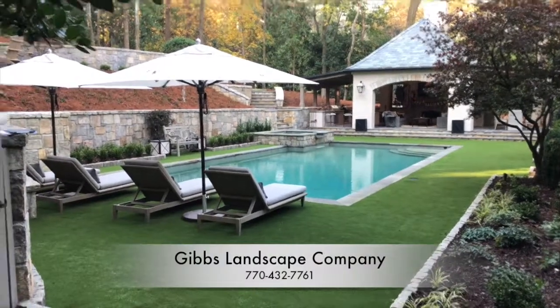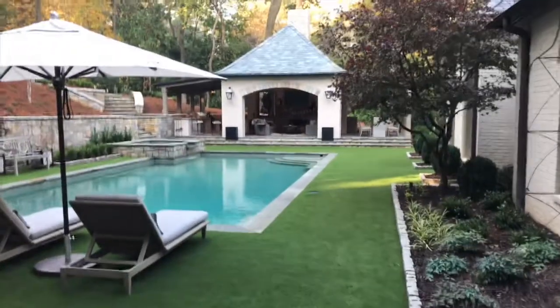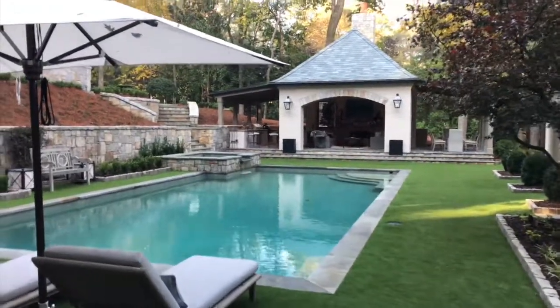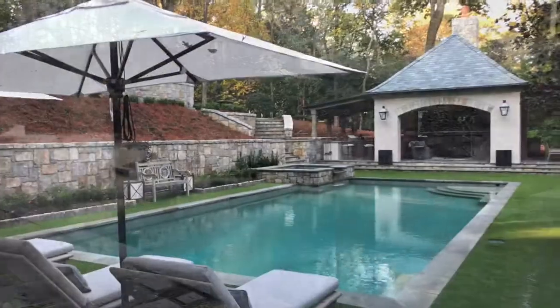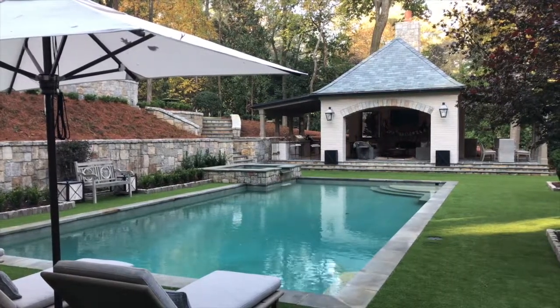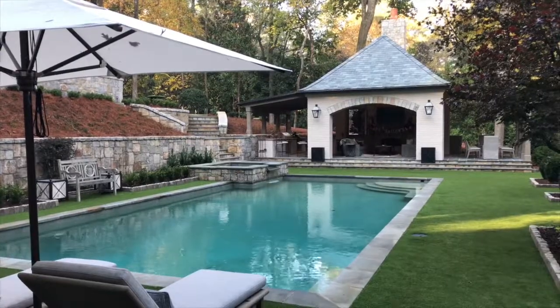Hello, it's Peter Kopsis with Gibbs Landscape Company. We wanted to share a quick video with everyone today regarding a project we have just finished. This particular project had a backyard that was really dilapidated. The pool was existing, but that was really the only thing we could save. This particular client wanted to have a beautiful outdoor space where they could have guests and clients visit their home, and that's what we tried to accomplish.